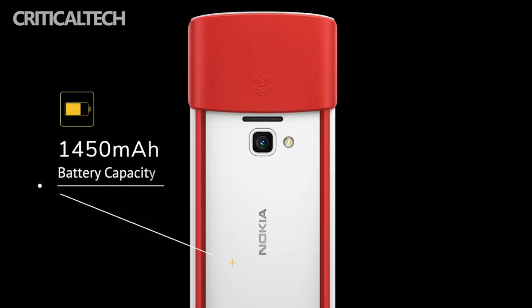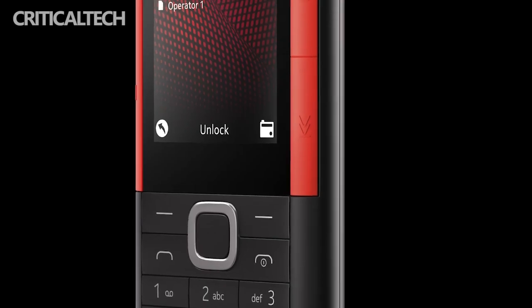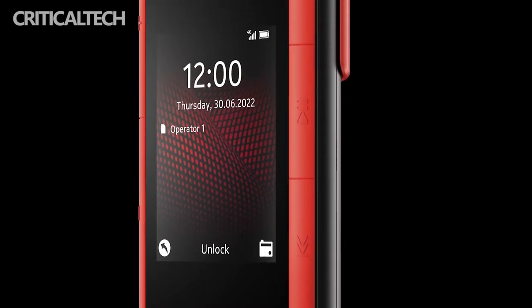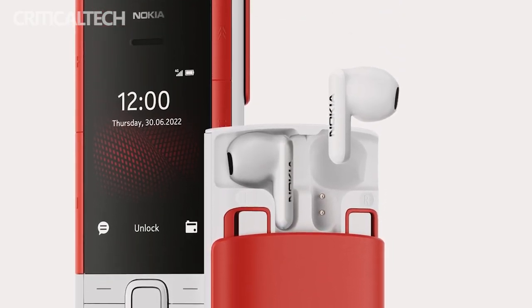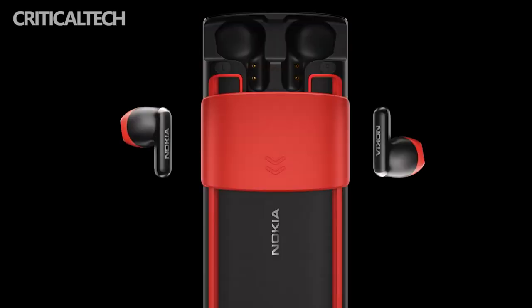In terms of design, the Nokia 5710X Press Audio comes with a classic T9 physical keyboard on the front, and a headphone charging compartment on the back of the fuselage. To reveal this charging compartment, users simply slide the back cover. Like the Nokia 2660 Flip, the official price has not been announced, but this device will commence pre-sale at the end of July.